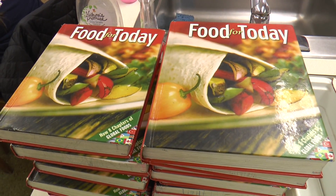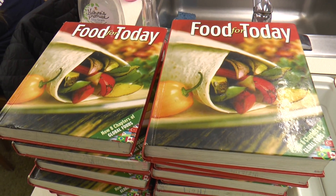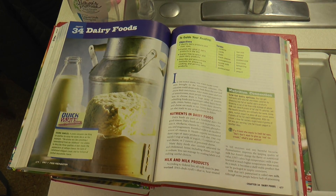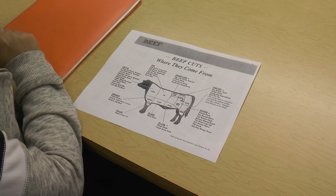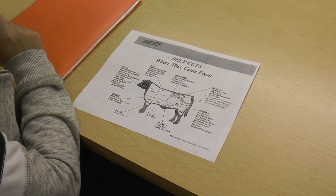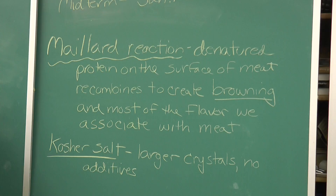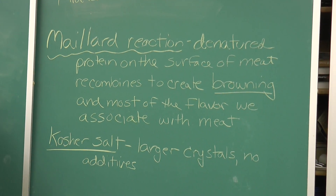Food Science is a survey course which allows students to learn about how food today is prepared, processed, and preserved. Students will explore a variety of foods through experimentation, research, and preparation. Students will learn the scientific principles of nutrition and food composition and how to apply them to their daily lives.